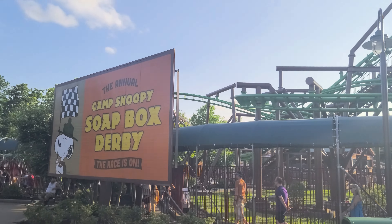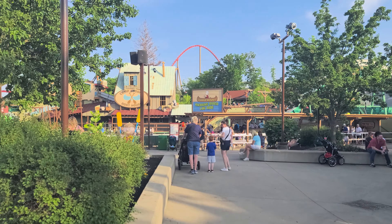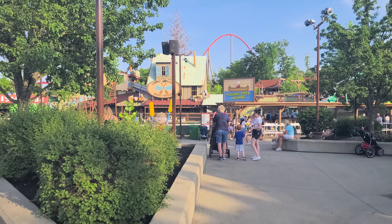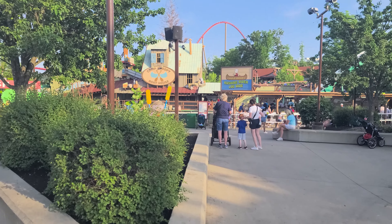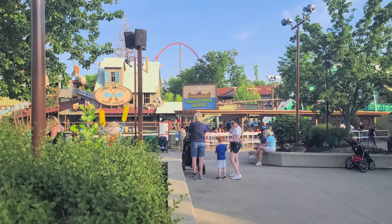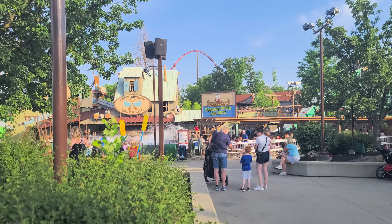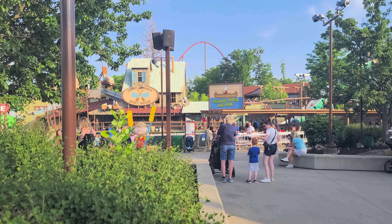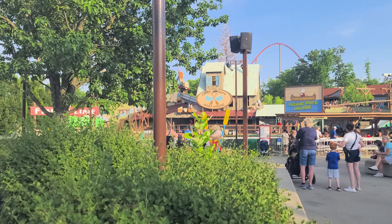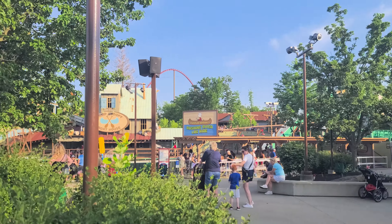We're coming over here by this Camp Snoopy Soapbox Derby sign approaching what was last year — I do remember the name of this one — Race for Your Life, Charlie Brown. It has also been renamed Charlie Brown's Rushing River Log Ride, as you can see right there. The ride has not changed, just been renamed and gotten a fresh coat of paint to match the theme of the new area. So it's the same log ride you've always known and loved.